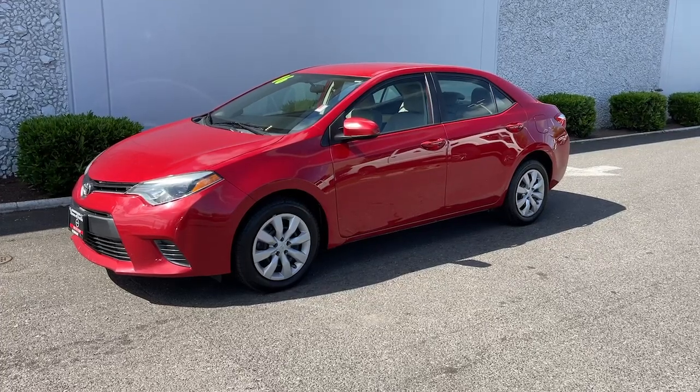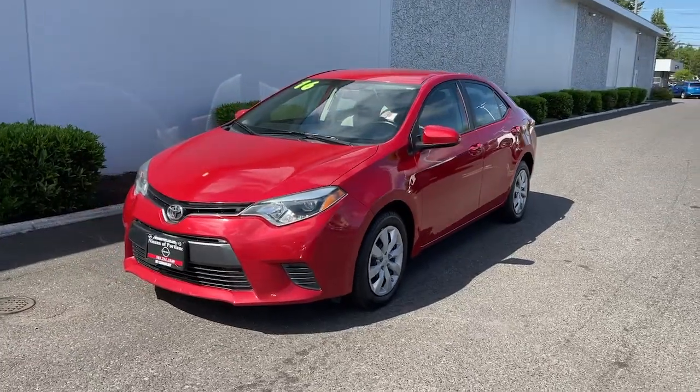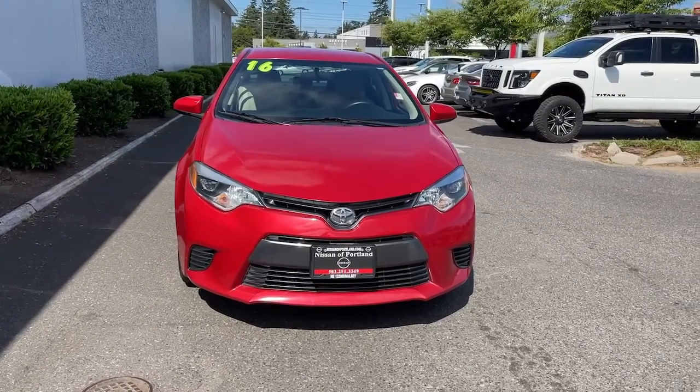You're going to love the 2016 Toyota Corolla. This vehicle is an outstanding buy with fewer than 60,000 miles on the odometer. Now is the perfect time to start a fresh new chapter in your traveling life.